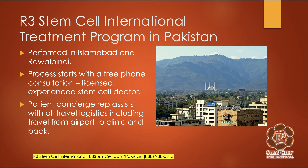We have a treatment program in Pakistan. We perform procedures in the Islamabad and Rawalpindi area, and we get patients from those metro areas as well as flying in from other parts of the country. The process starts with a free phone consultation with one of our licensed, experienced stem cell doctors who will listen to your medical history, look at your medical records, and help you make the decision on whether you're a candidate, what procedure, and how many stem cells would be necessary. We also have a patient concierge representative who will assist you with any travel logistics.